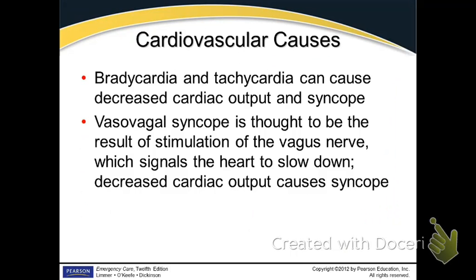Cardiovascular causes: bradycardia and tachycardia decrease cardiac output. And there's vasovagal response — that's what happens when students go to the hospital and pass out. A lot of that's due to not eating. You activate the vagus nerve, you see something you don't like, the vagus nerve reacts, drops the heart rate, and you pass out. That's a good sign of syncope.